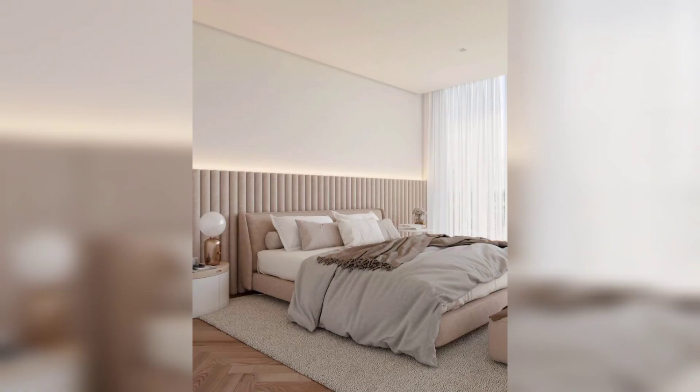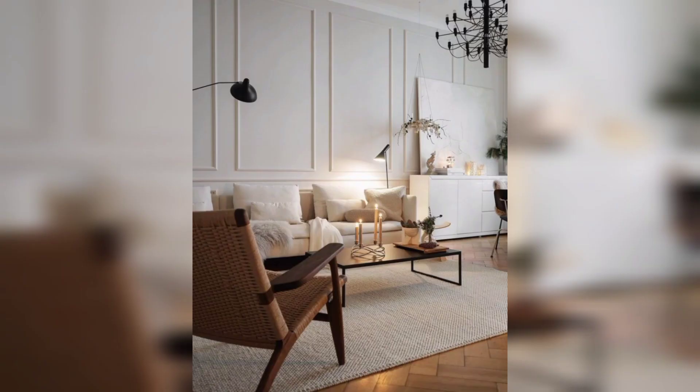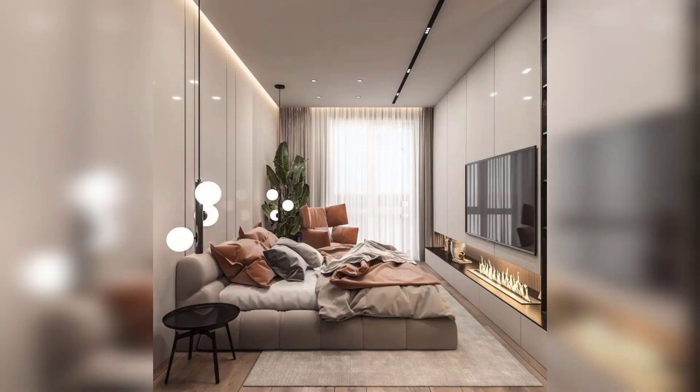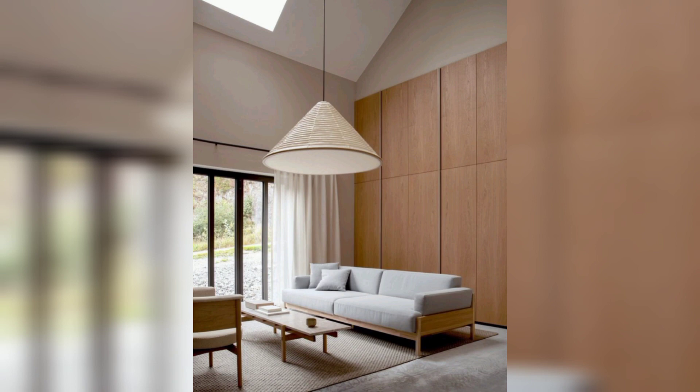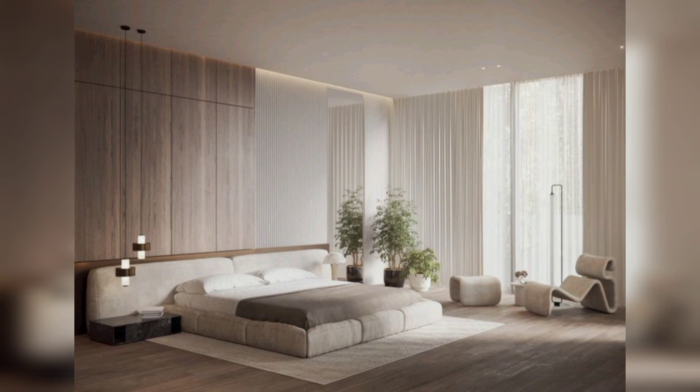Our first modern decor idea invites you to embrace the power of simplicity and adopt a minimalist living room. By decluttering your space and using a neutral color palette, you will create a serene environment that fosters clarity and focus. The clean lines and sleek furniture will not only enhance the aesthetics but also help you declutter your mind. Remember, less is more — by simplifying your surroundings you invite more space, peace, and tranquility into your life.